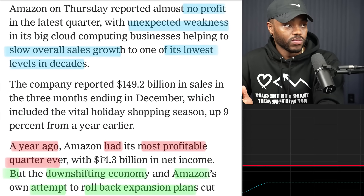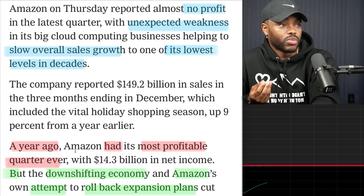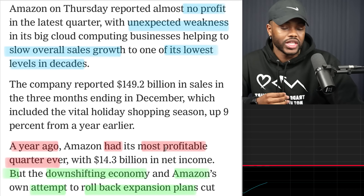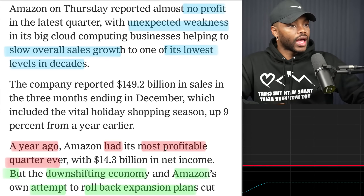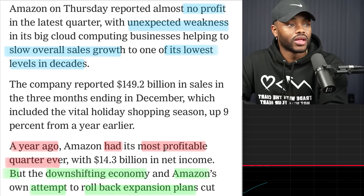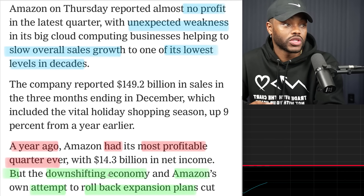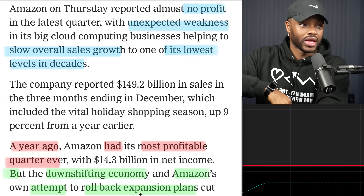Check this out — just one year ago, Amazon had its most profitable quarter ever. Just one year ago. I highlighted this in red. It says the downshifting economy and Amazon's attempt to roll back its expansion plans are what is helping the stock to come down. So big investors aren't going to pick it up right now.